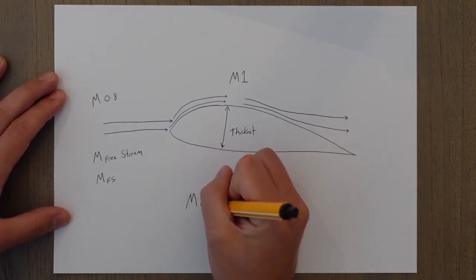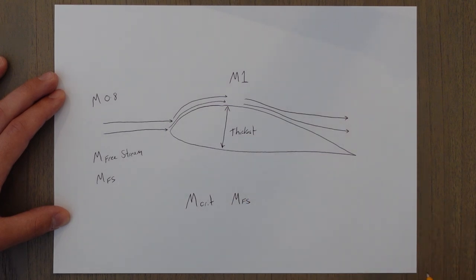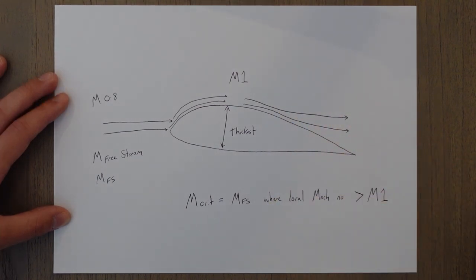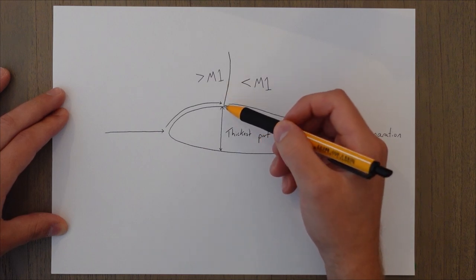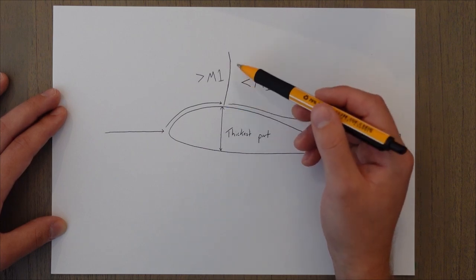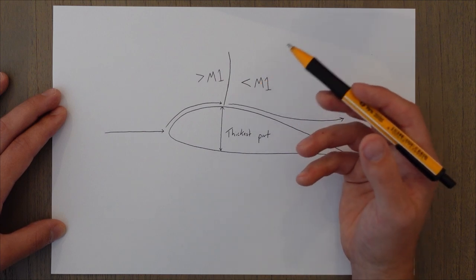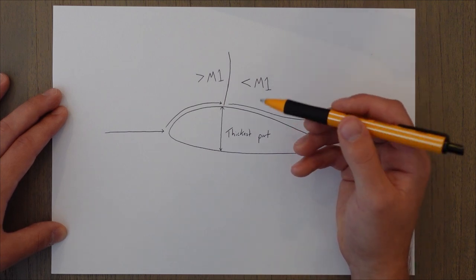The speed at which this normal shock wave forms is known as the critical Mach number. The critical Mach number is defined as the free stream Mach number that results in any local Mach number exceeding Mach 1. When we reach critical Mach number, a normal shock wave forms at the point where the local Mach number reaches one or higher. Directly in front of the shock wave we have supersonic airflow, which decelerates rapidly through the normal shock wave and drops back below Mach 1 — all in the space of about a millimetre. The shock wave is very high in pressure and temperature, making it a source of wave drag.